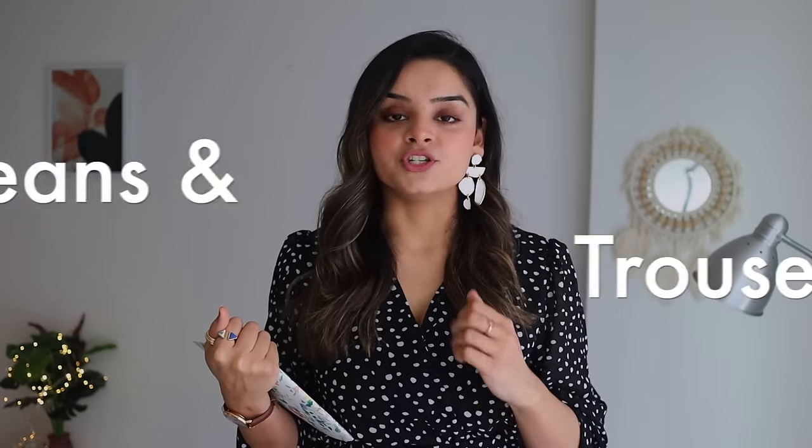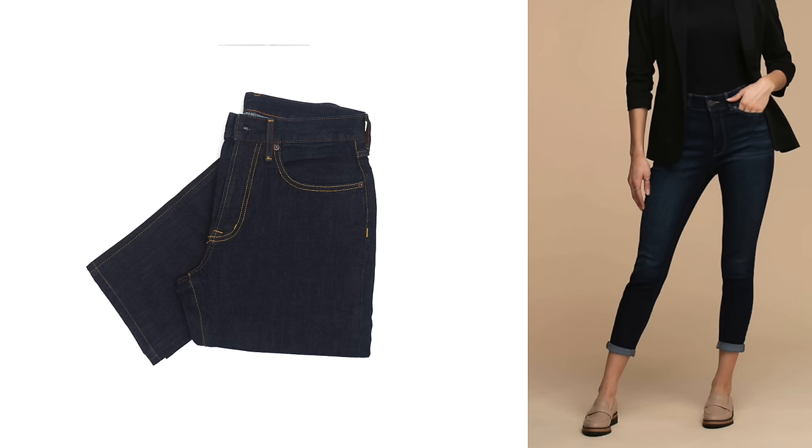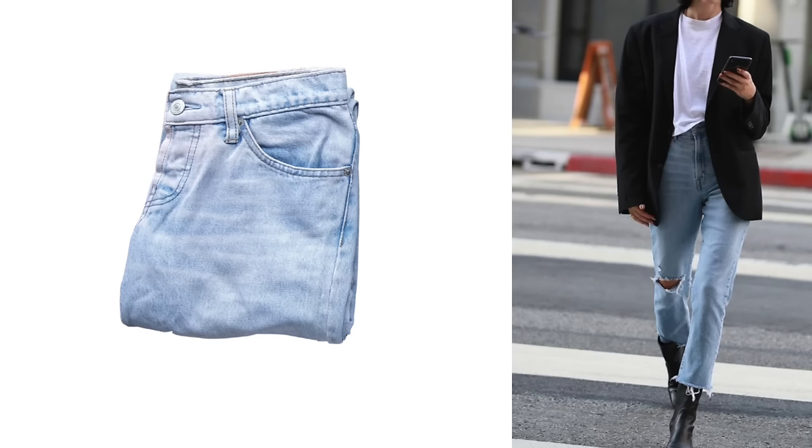Let's start with part 1: bottoms — jeans and trousers. When it comes to choosing basic jeans there are a few things to consider. Number one is your body type — always choose the style that suits your body type, which I covered in part 1. Second is the wash of the denim: light wash, medium wash, and dark wash. Dark wash can be dressed up or down and is more inclined towards formal or professional settings, while light wash is great for a casual look.